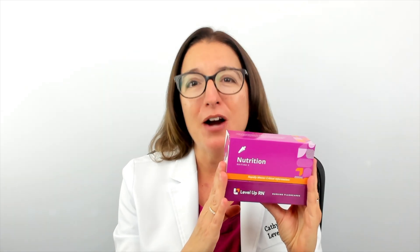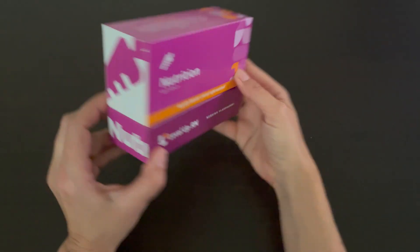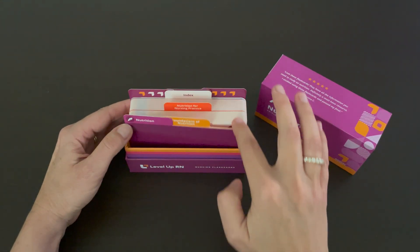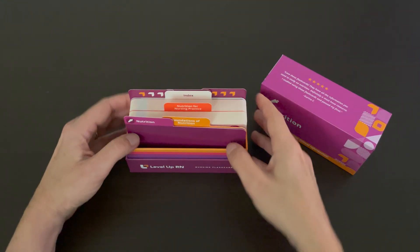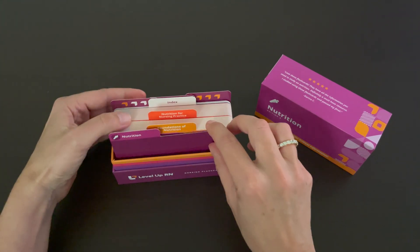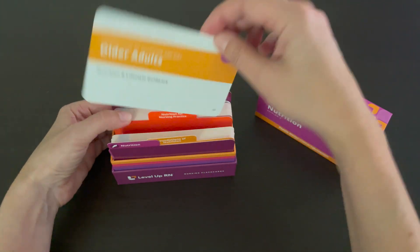So let's take a look at some of the key features of this deck so you can see how it can help you in nursing school and in your nursing practice. Our nutrition flashcards come in a durable, high-quality box, and when you take off the lid, you can easily see and access the flashcards. We deliberately left a little wiggle room here so you can thumb through the cards and find just the card you are looking for.